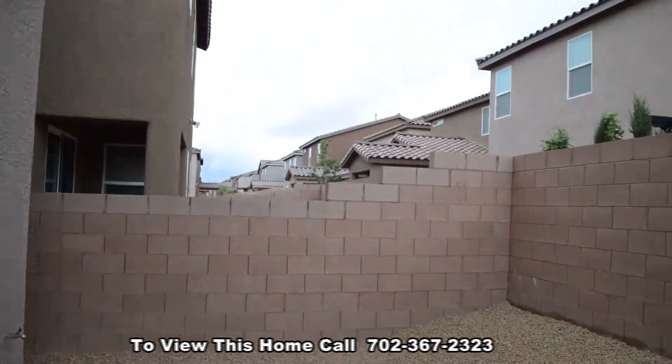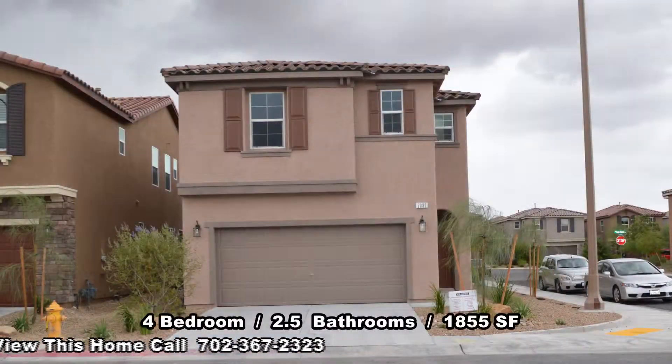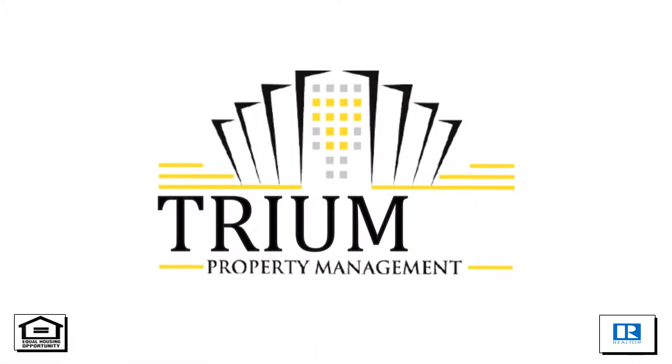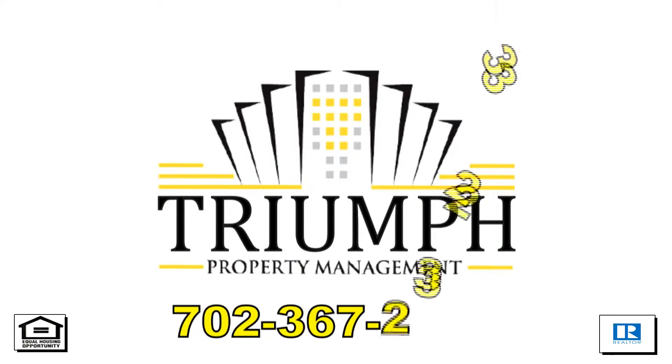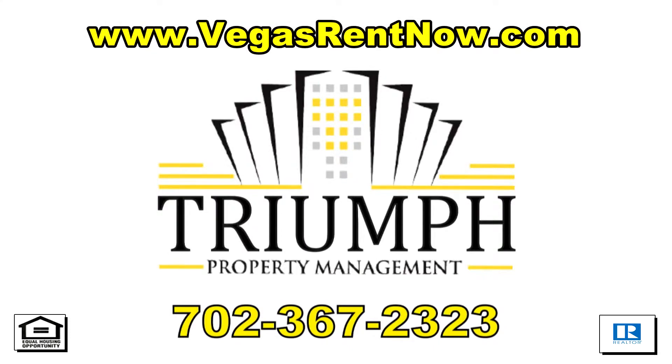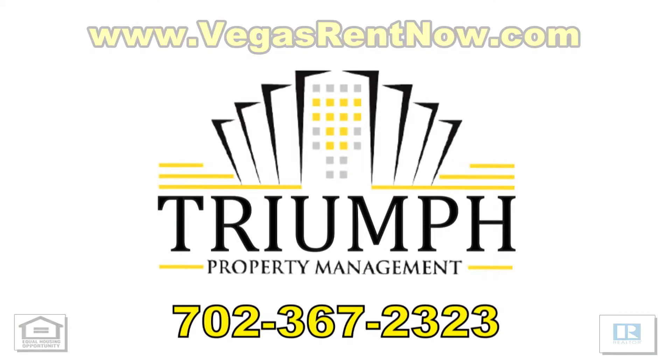This 4 bedroom, 2.5 bath house with 1,855 square feet is available now for rent. Contact one of Triumph's friendly real estate agents to view this property by calling 702-367-2323 or visit our website VegasRentNow.com to view our list of vacancies.